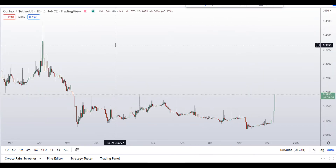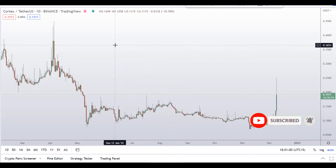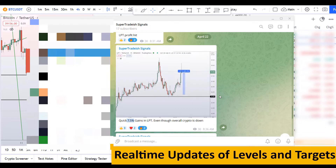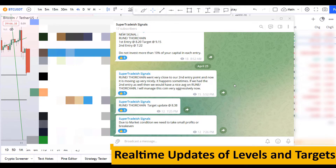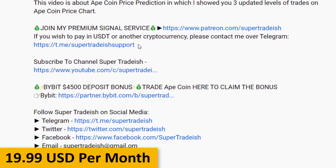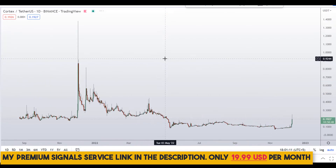Before the technical analysis, please smash the like button, subscribe to this YouTube channel, and hit the bell notification. Put your favorite altcoin in the comments so I can analyze it in my next video. If you want to join my premium signal service for real-time updates on levels and targets, check the link in the description — it's only $19 per month.